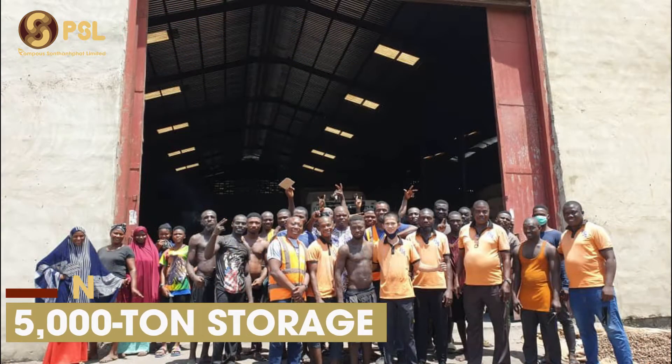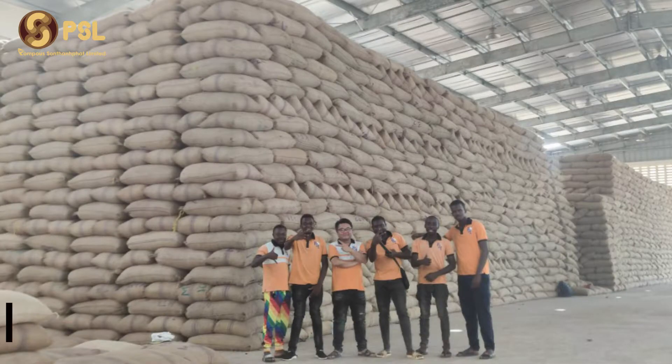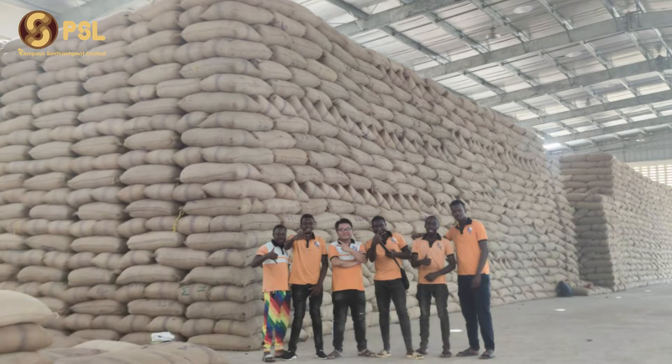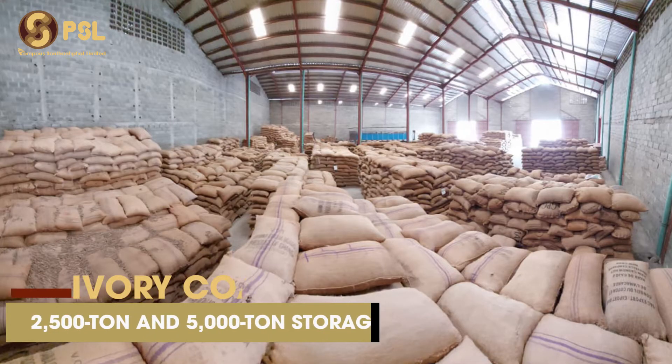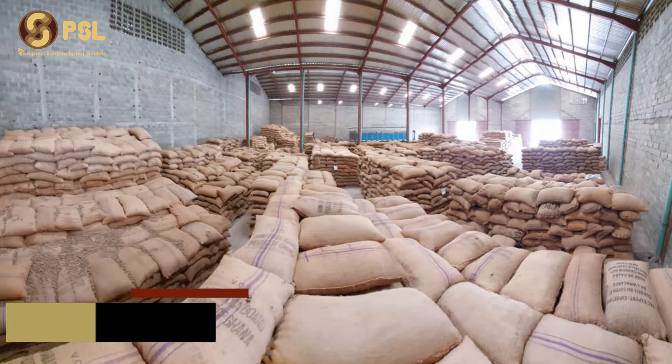In Nigeria, we own a primary warehouse with a storage capacity of 5,000 tons. In Tanzania, there is a large compound of PSL with a storage capacity of over 12,000 tons. Our two warehouses in Ivory Coast have a storage capacity of 2,500 and 5,000 metric tons.